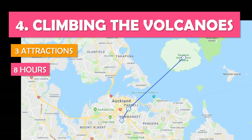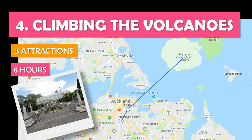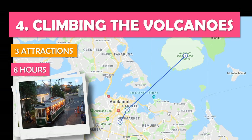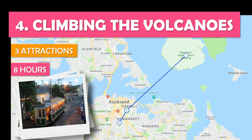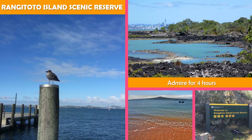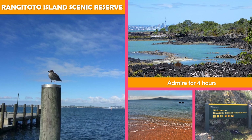Let's look at Climbing the Volcanoes — an active day exploring a scenic volcanic island and dormant volcanoes turned city parks. Home to unique plants, the reserve features walking and hiking trails and a boardwalk to Rangitoto summit.